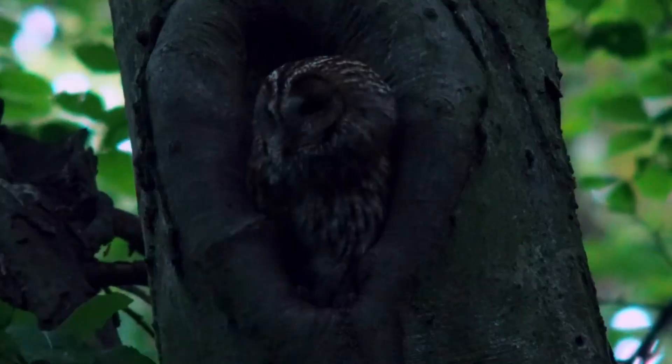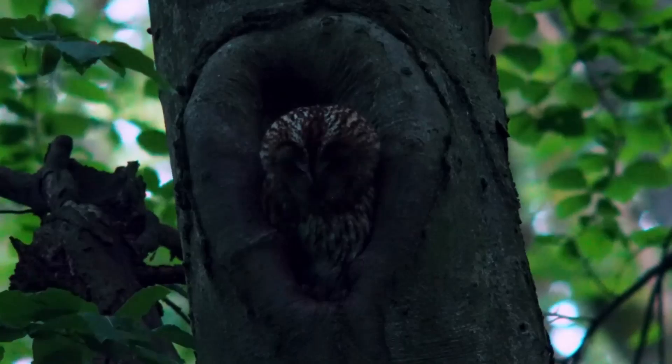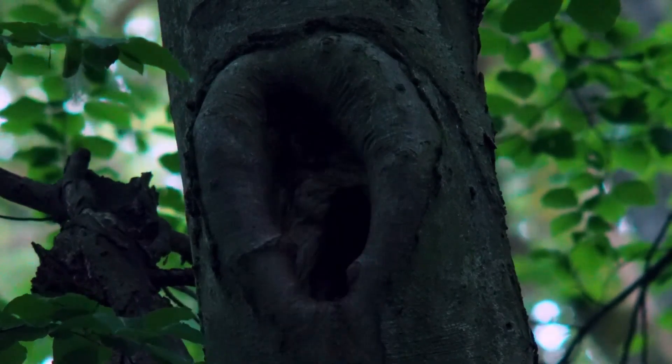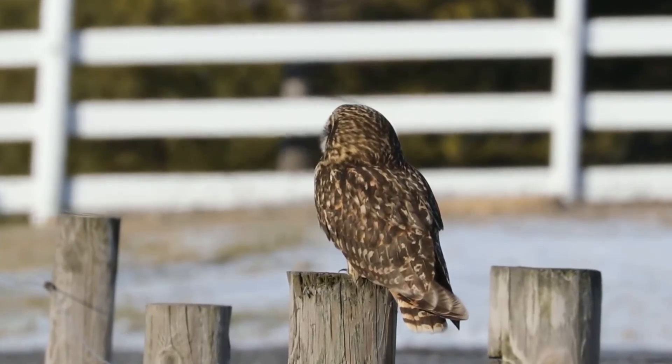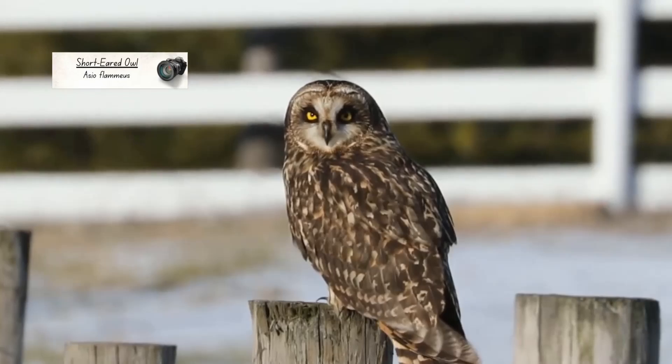There are as many as 50,000 pairs of tawny owls in the UK, but you may have never seen one as they usually don't go hunting until after dark. Next up is a species which is sometimes active during the day — the short-eared owl.